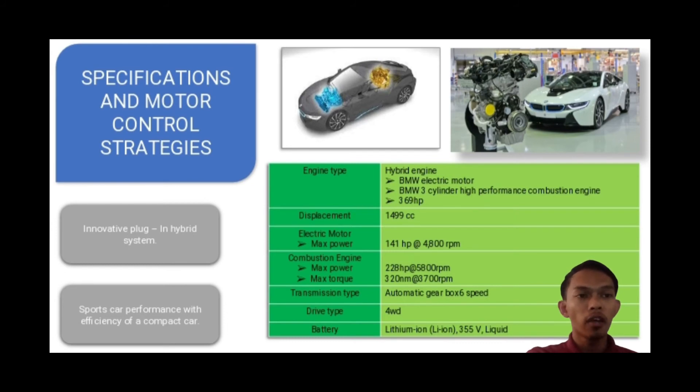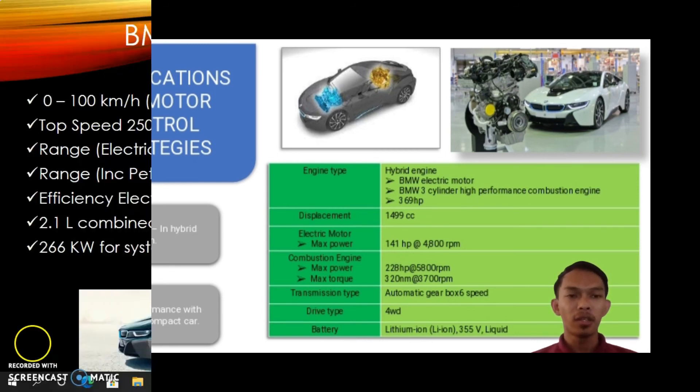The transmission used for the BMW i8 is an automatic 6-speed gearbox and the drive type is four-wheel drive. The battery used is a lithium-ion unit at 355 volts with liquid cooling. BMW has confirmed that the BMW i8 achieves a maximum speed of 250 km/h based on their testing. That's all from me, thank you.